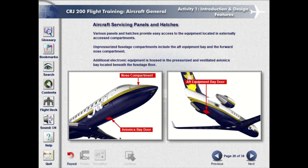Various panels and hatches provide easy access to the equipment located in externally accessed compartments. Unpressurized fuselage compartments include the aft equipment bay and the forward nose compartment. Additional electronic equipment is housed in the pressurized and ventilated avionics bay located beneath the fuselage floor.